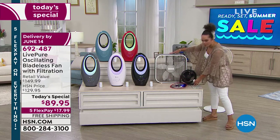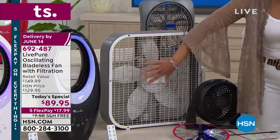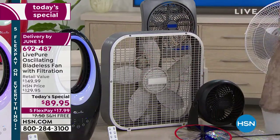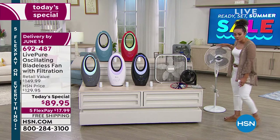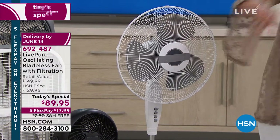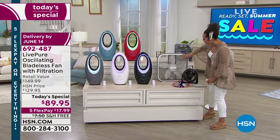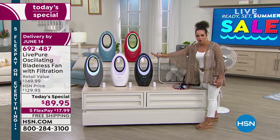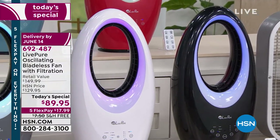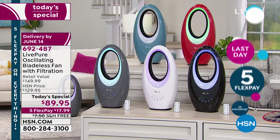We've all owned or seen those clunky, very loud old fans — and you can almost see a brown haze on them, full of dust. The air goes through those little vents and all that dust blows out to you. The same happens with standing fans. If dust aggravates your allergies, causing sneezing and coughing, it's probably because dust is blowing from the fan. That won't happen with this fan. The coco carbon pre-filtration system captures dust, pet dander, and pet hair, so the air coming out is clean and fresh.